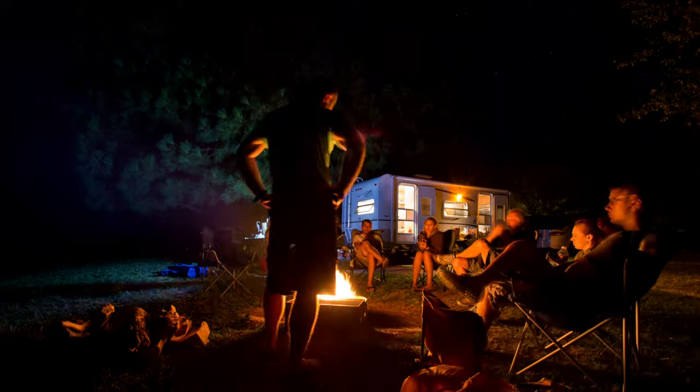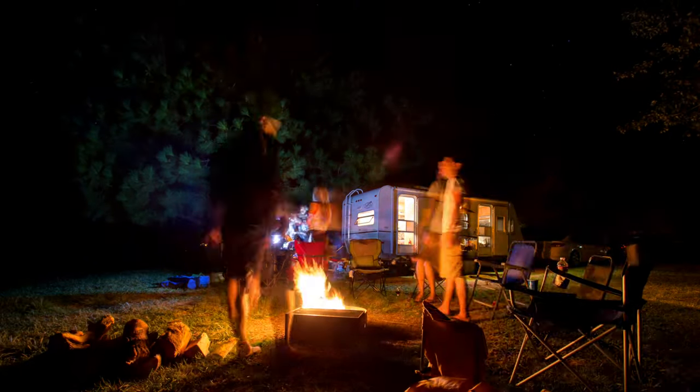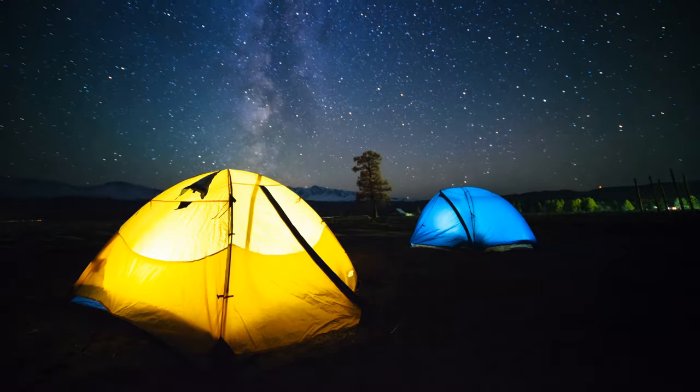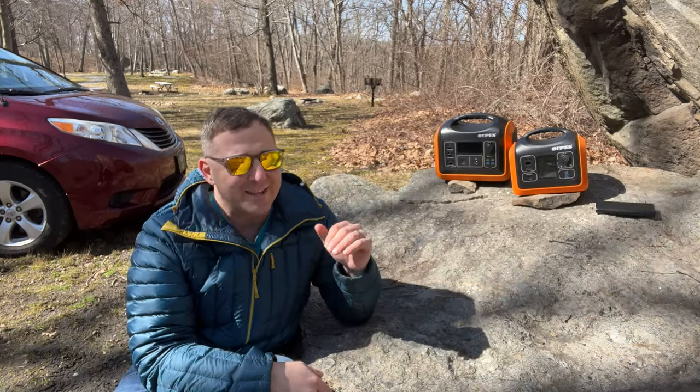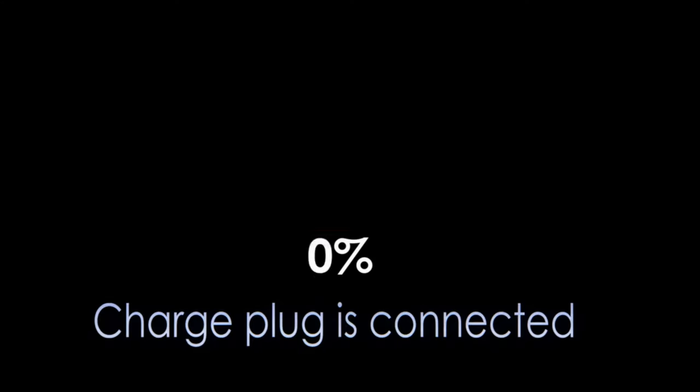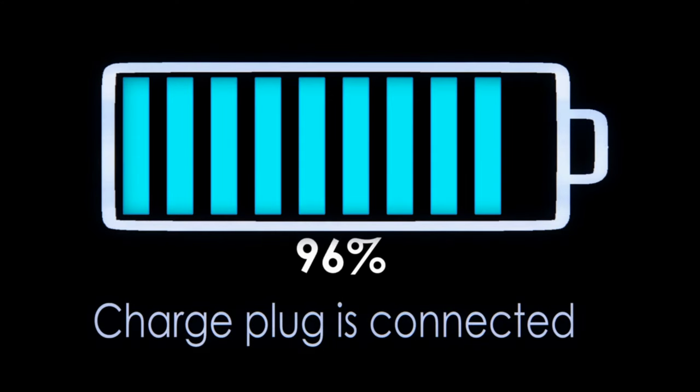Or do you plan to stay connected while enjoying some time by the campfire? Perhaps you envision keeping your environment illuminated, charging your phone, or even staying off grid for several days while getting some work done with your laptop.